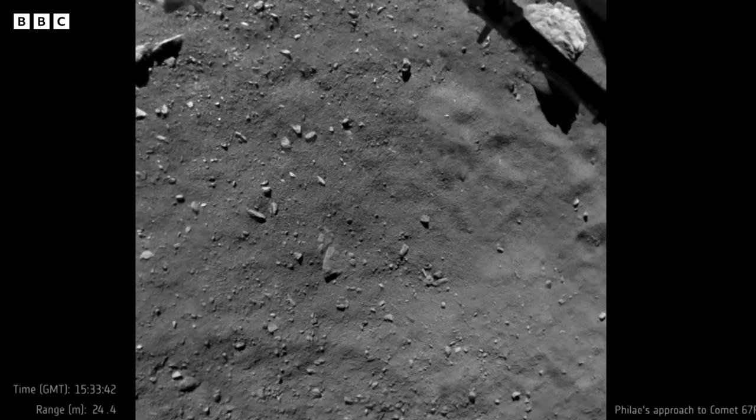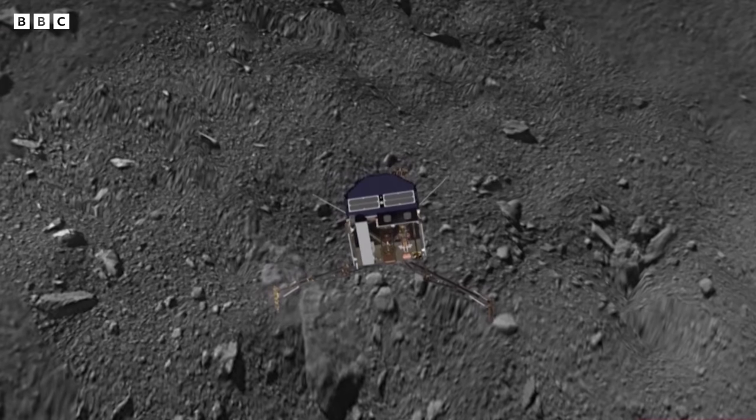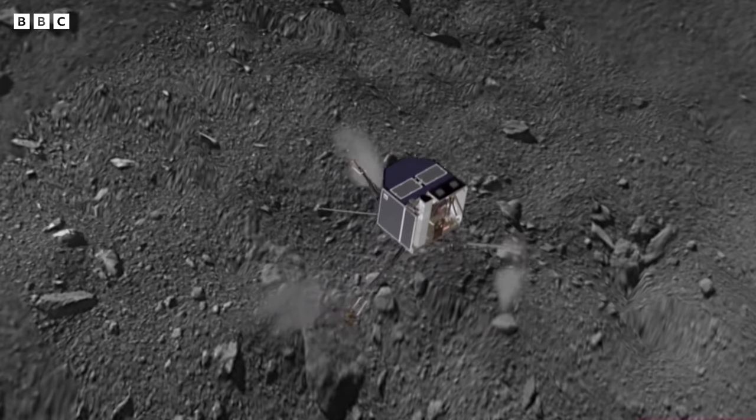Within a few minutes, we realised that although we had landed and although we still had radio contact — which was positive — we did not anchor and the lander was moving again. Ian came up to me and gave me a big hug. I said, oh, it's fantastic, isn't it? You must be so proud and pleased. And he said, no — it hasn't gone wrong. It bounced. We don't know where it is. The harpoon didn't anchor it and the little crampons on the legs couldn't get a grip. So it's bounced. We had no idea what was going on, where it would jump, how it would land, or when it would land.